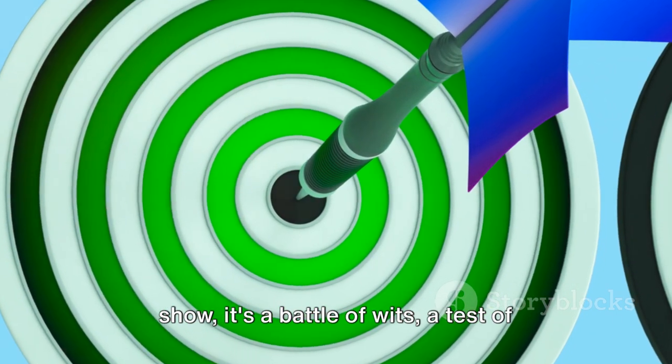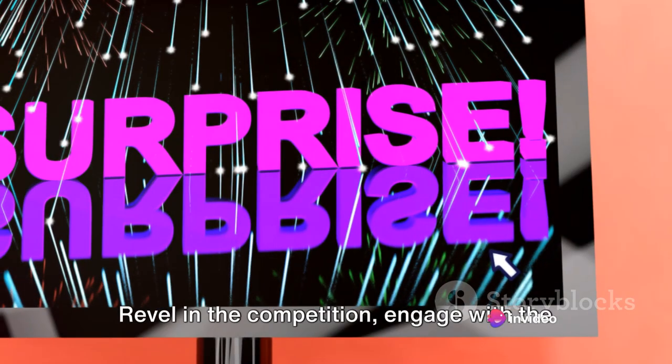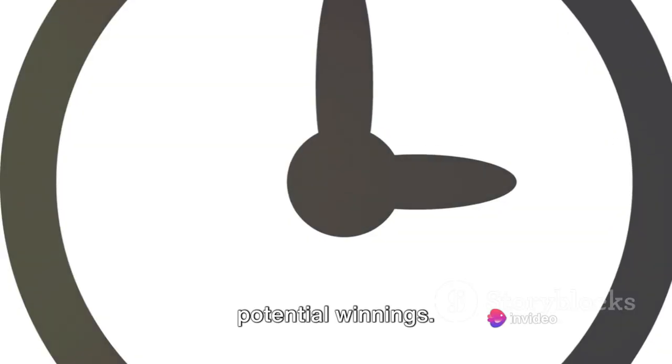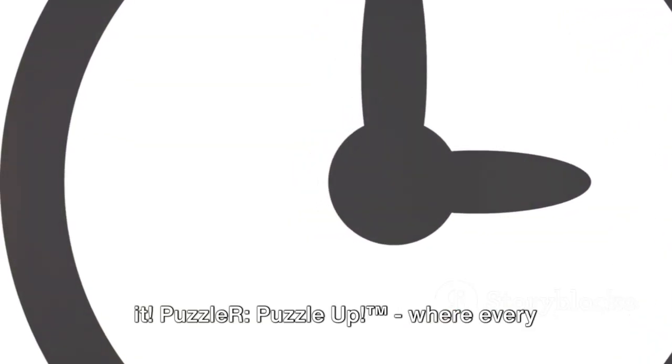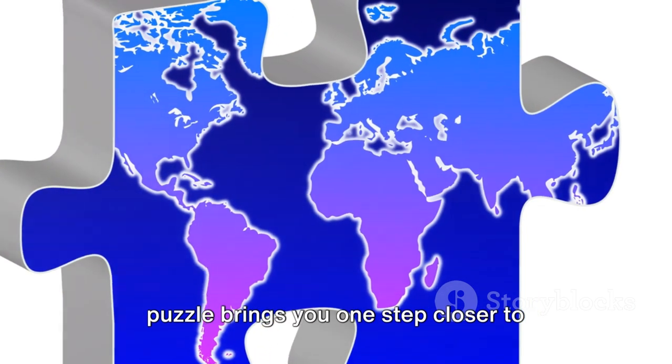Puzzle-R Puzzle-Up TM is not just a game show — it's a battle of wits, a test of speed, and a celebration of the human mind. Revel in the competition, engage with the interactive elements, and eye the potential winnings. Don't just watch the game, be a part of it. Puzzle-R Puzzle-Up TM: where every puzzle brings you one step closer to victory.